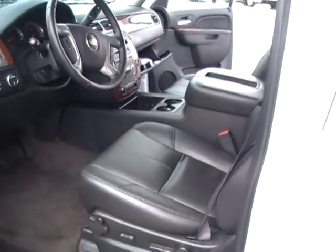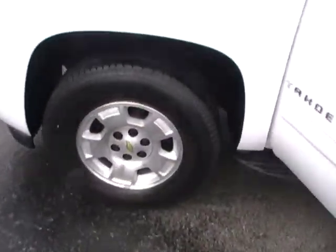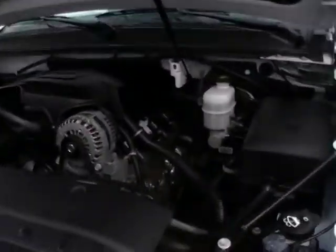This one is a 2011 Chevy Tahoe LT — leather interior, loaded up, with just barely over 17,000 miles, so tons of factory warranty remain on this one as well.